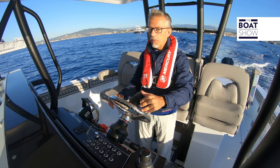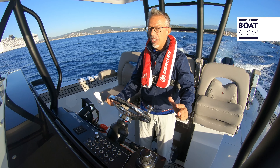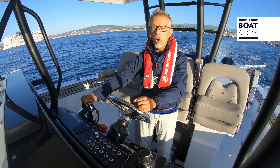Since it is certainly exciting to try one of these engines, to triple these sensations, we have chosen three of them. Three Mercury Racing 450R outboards installed on this Wellcraft 352 Fisherman.